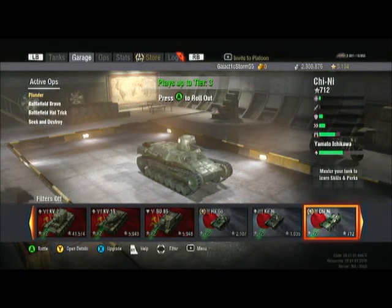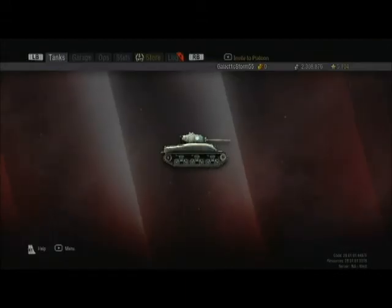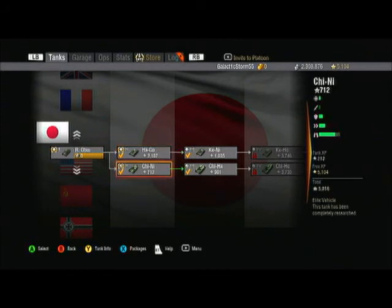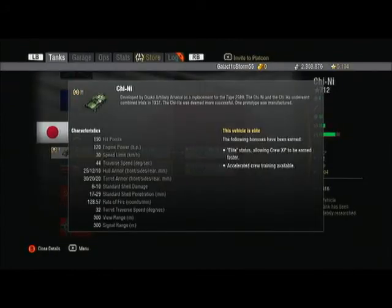Only one prototype of this thing was made, so it pretty much went for the job interview but didn't get the job. There were also documents saying this tank was more expensive than the Chi-Ha, which was probably one of the biggest reasons why the Chi-Ha was chosen over the Chi-Ni.